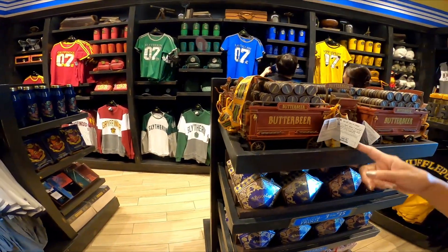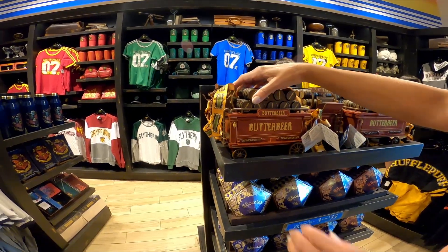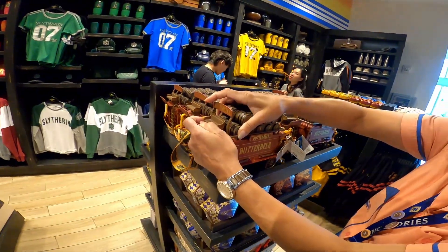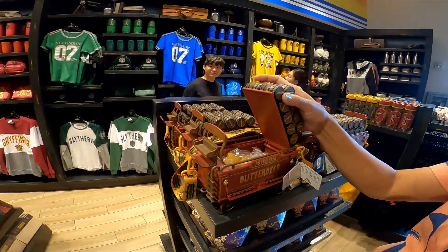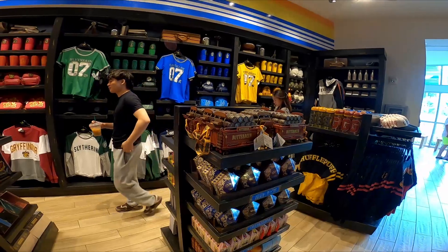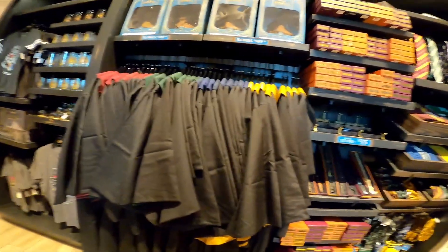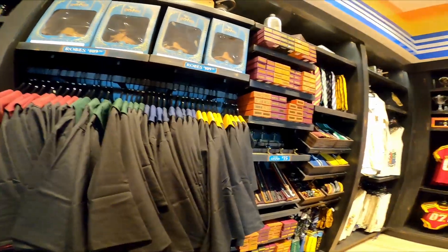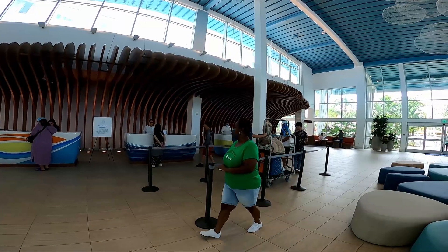This one is a toy - the Hogwarts Express. It opens up like this, but the secret is a magnetic compartment inside. It's a butterbeer candy holder, and at home you can put your own popcorn in it. The robes are marked down from $140 to $109. Make sure you step into the Universal Studios Store after you check in.